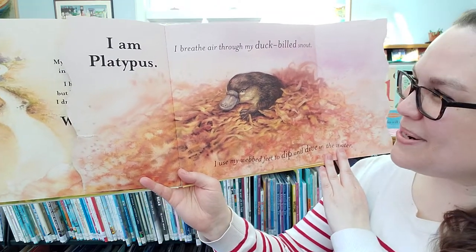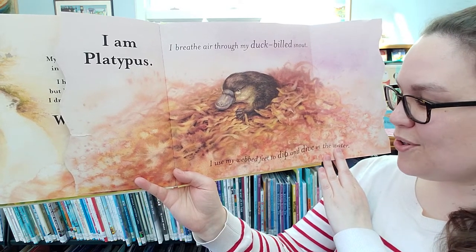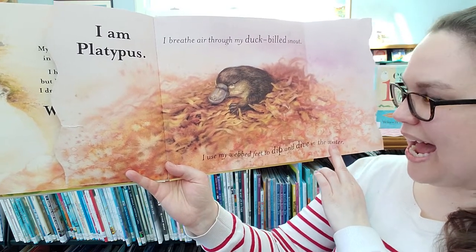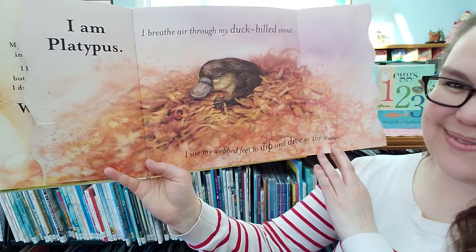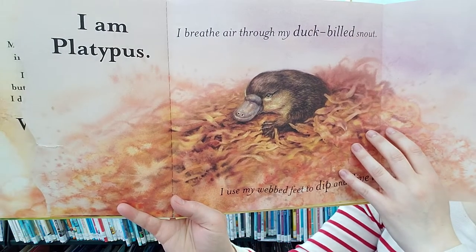It is the platypus. I am platypus. I breathe air through my duck-billed snout. I use my wet feet to dip, dive, and dive into the water. There's the duck bill — duck-billed platypus.